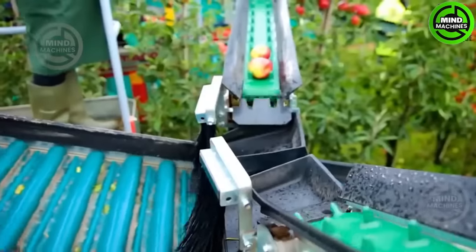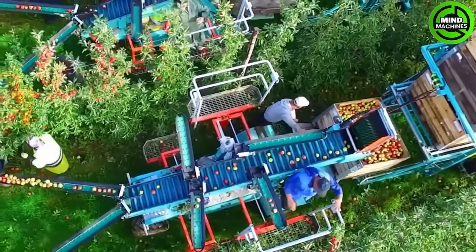Apple harvesting has reached a different level with the assistance of machines like these. They are incredibly handy.